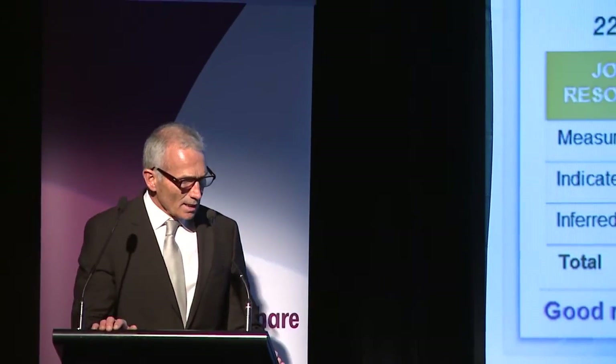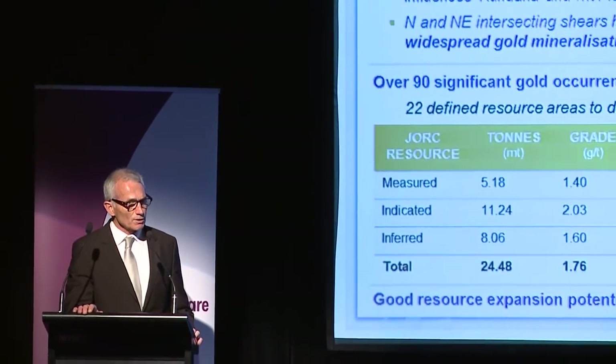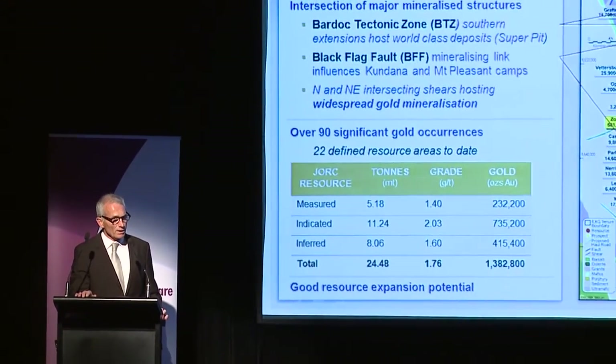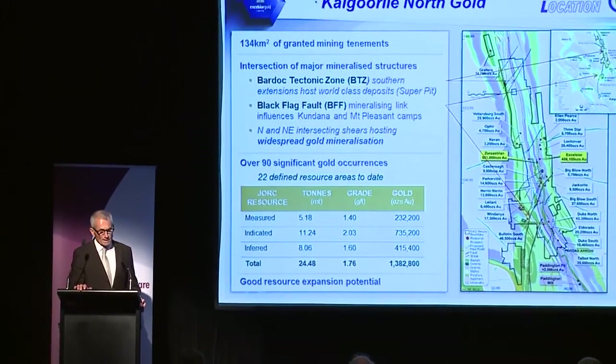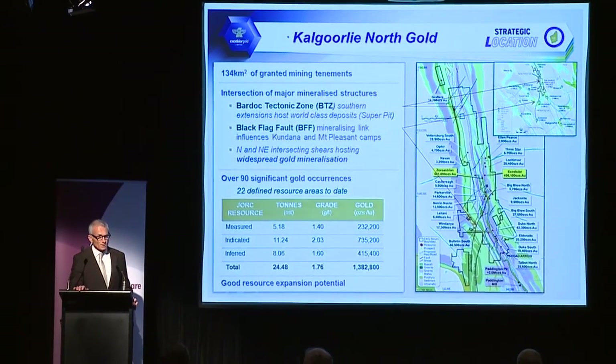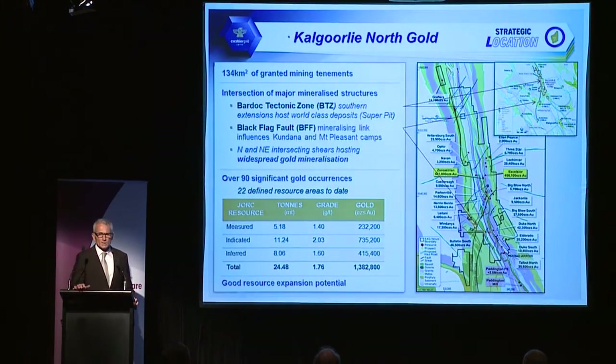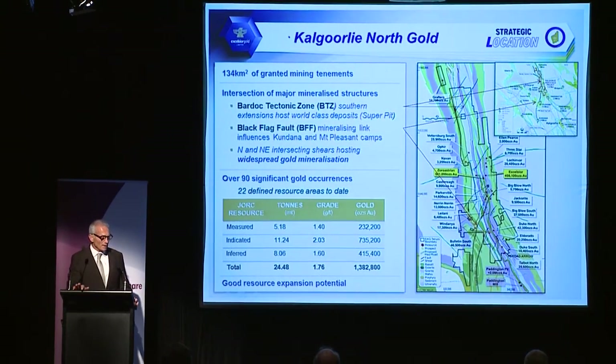The Kalgoorlie North Gold Project — we've been exploring it for about five years now. It's a good location in terms of geology. It sits over the intersection of two major mineralising systems: the Bardock Tectonic Zone and the Black Flag Fault Structure. Both of them are mineralised in their own right, with the Bardock Tectonic Zone being the extension of the Boulder Lafroy Fault System, which hosts the Super Pit and St Ive's Gold Camps — world-class deposits.